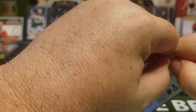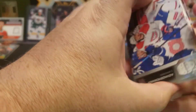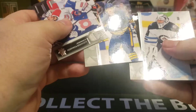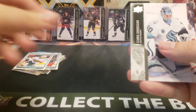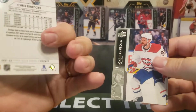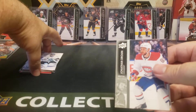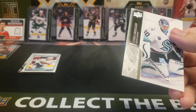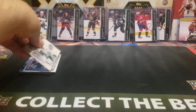You know, there's 50 Young Guns in the set and you get 72 Young Guns in a box, so you should be able to complete the set in a case. French Variation — yep, there we go. French Variation — Chris Driedger, goalie for the Seattle Kraken. I'm actually going to sleeve that up. Last pack.